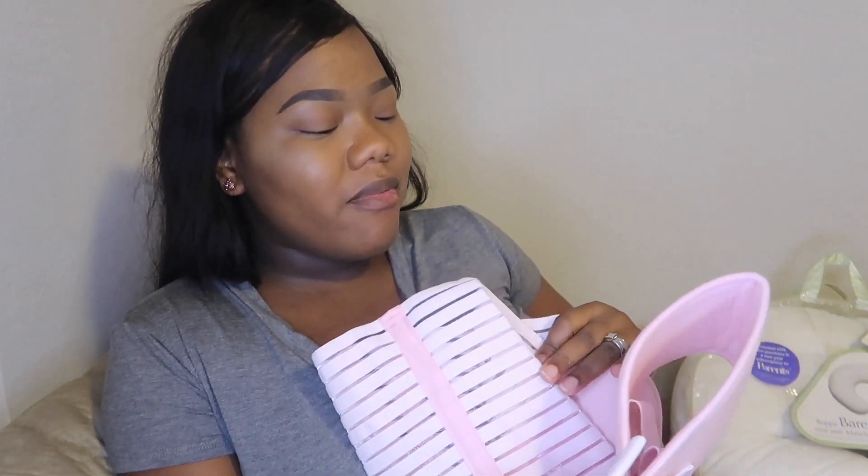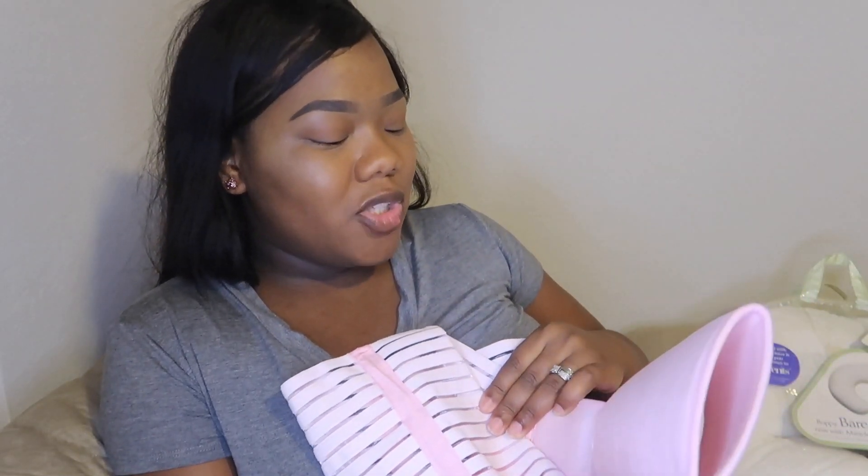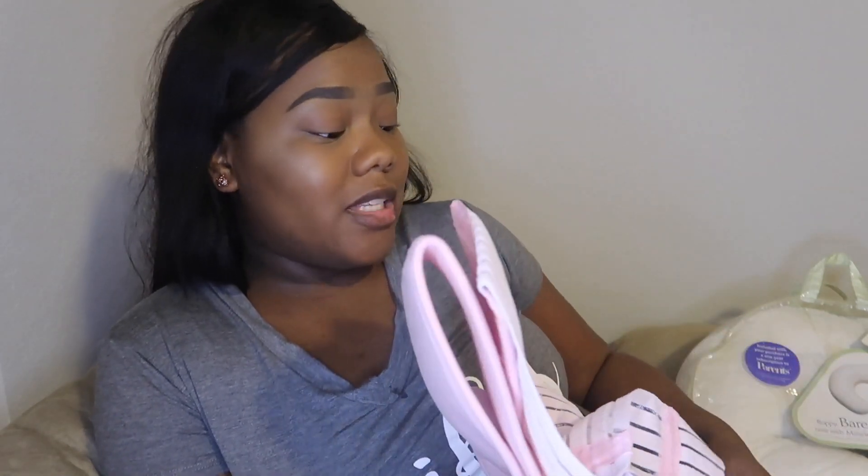I also have a belly band — y'all have seen me try this on my channel but I never really wore it out or gave it a chance. I have the whole thing, it's basically brand new. I literally took it out of the packaging and tried it on, and it's been sitting in my drawer ever since. So that's on there as well — I put it up for $12, and I got it for $25.